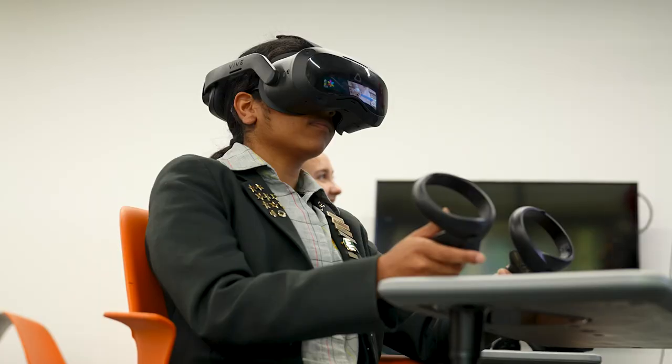STEMXR has just launched very recently. We're in a pilot phase and our intention really is to try and build out a solution for bringing virtual and related immersive realities effectively into STEM classrooms.